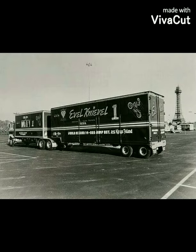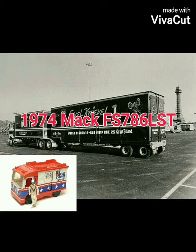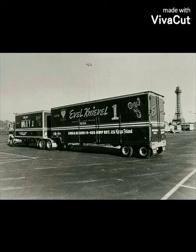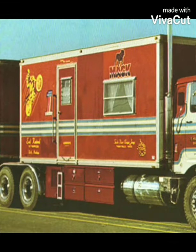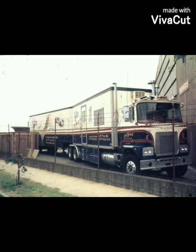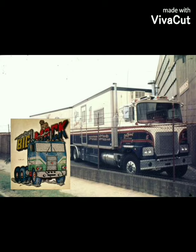The Mack Truck had a red scheme and was nicknamed Big Red, but then later on Evel Knievel had his widely known red truck painted white in preparation for the world tour. Here's another shot of the Big Red truck on the side, and here's the white paint scheme for the world tour.